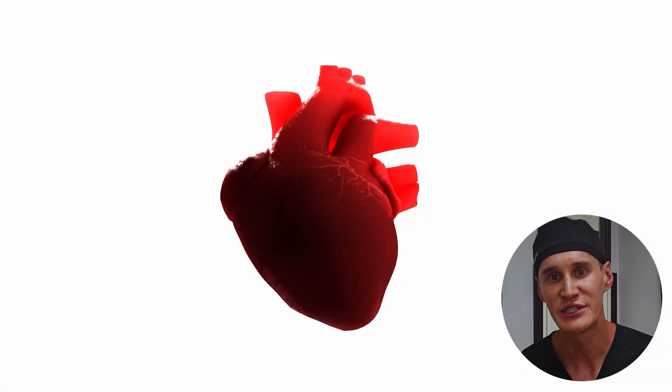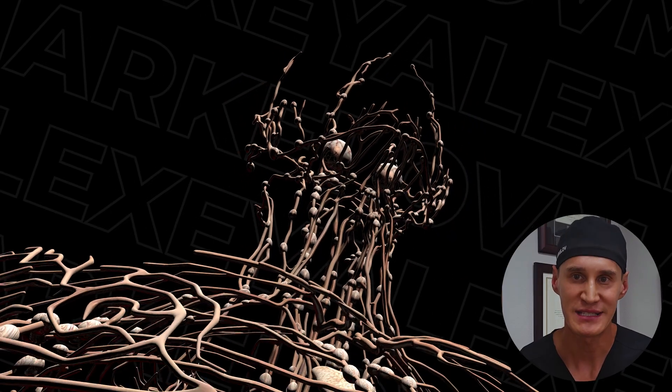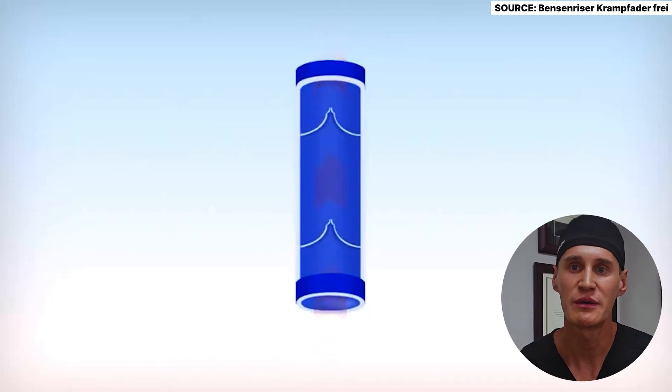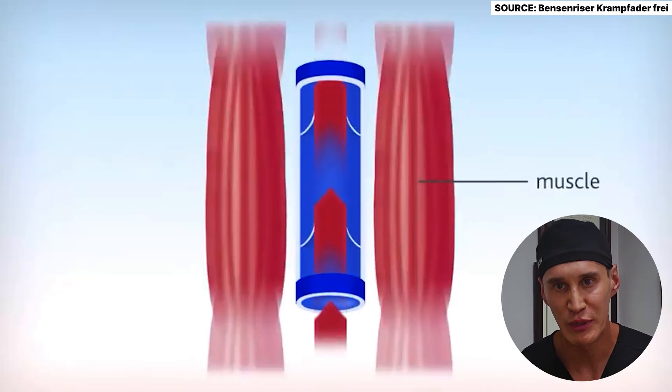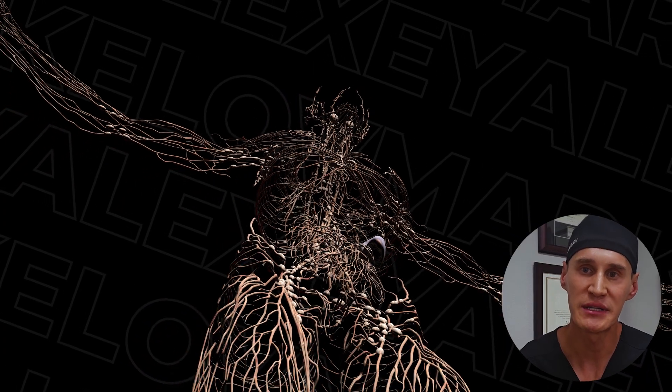The answer lies in how the lymphatic system works. Unlike your circulatory system, which has the heart as a powerful central pump, your lymphatic system is passive. It relies on the contraction of your muscles to squeeze the lymphatic vessels and to propel fluid forward and upward. This is what we call the skeletal muscle pump.